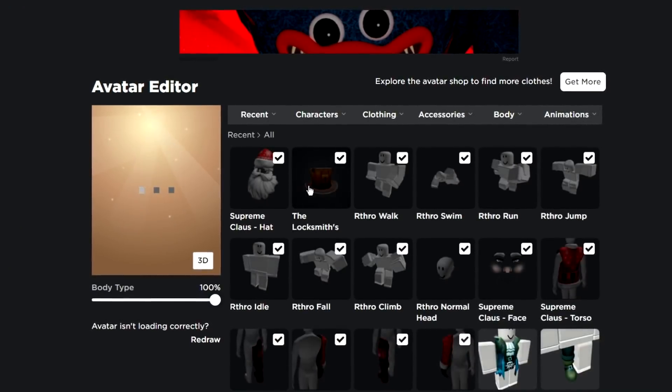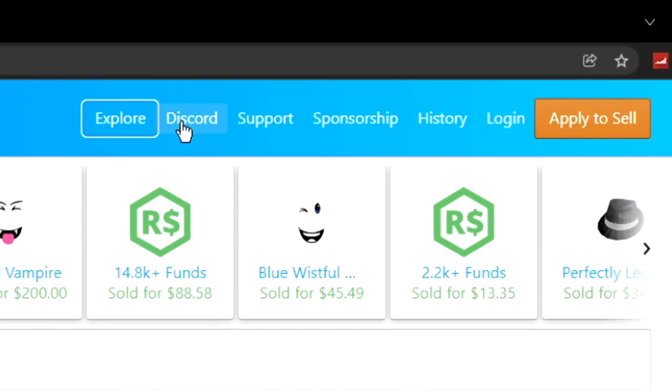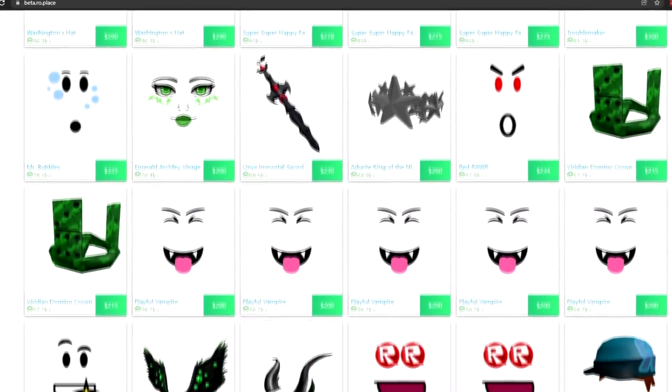As you can see, here is the limited I bought for just $3. You can also go to their Discord for free giveaways, view your history, sell your own limiteds, and much more. So be sure to check out RoePlace — the link will be in the description. Now let's get on with the video.